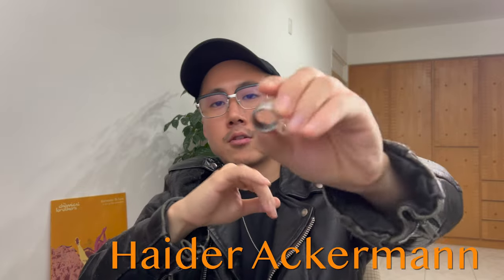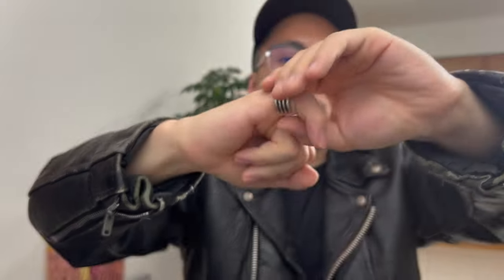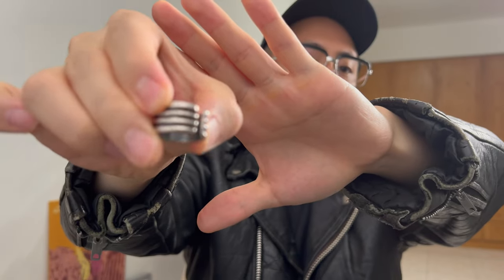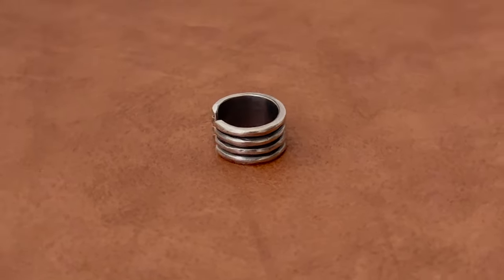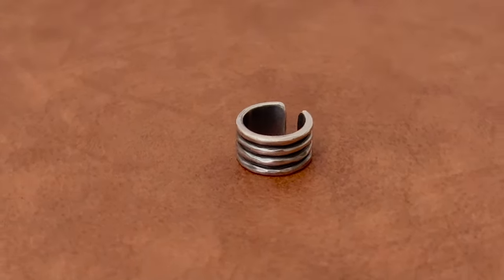Moving on to my designer fashion pieces — first I have this Hyder Ackerman pinky ring. This one is not a full ring, it's kind of open so you can resize it. I got it from a store called Why Are You Here in Osaka. It's a store that sells a lot of Rick Owens, Fear of God, and a lot of high-end designer and high street brands. It's a low-key statement piece.